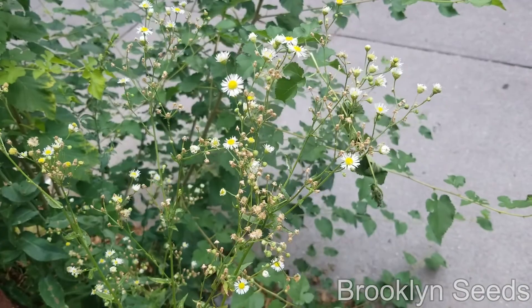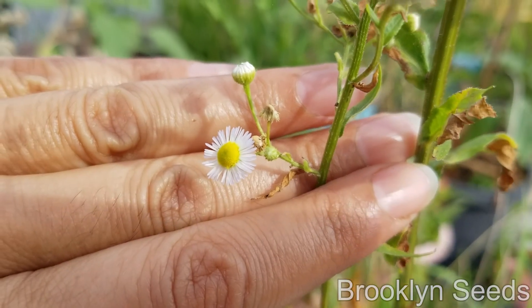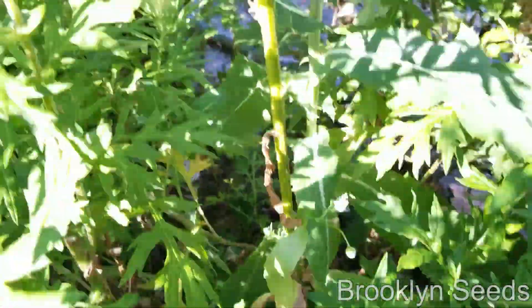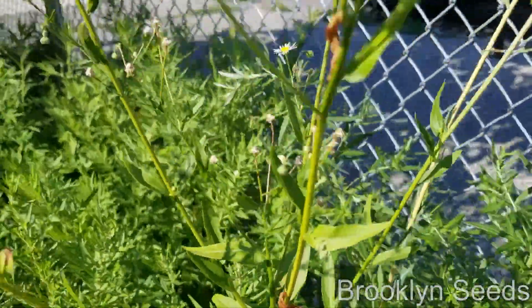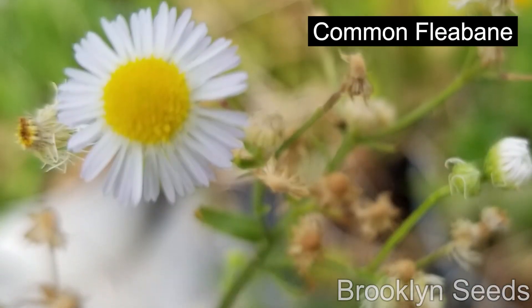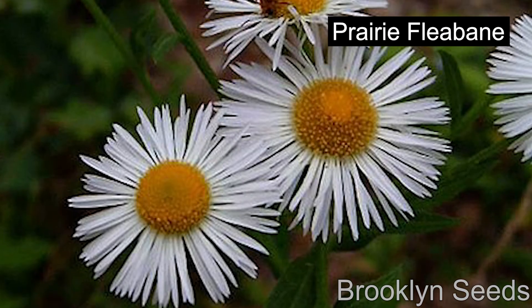It's a scraggly looking plant with tiny flowers that you may not even notice. I've seen it growing in driveways, in lawns, sidewalk cracks, and in gardens. And there are different kinds of fleabane plants — common fleabane, daisy fleabane, and many others.